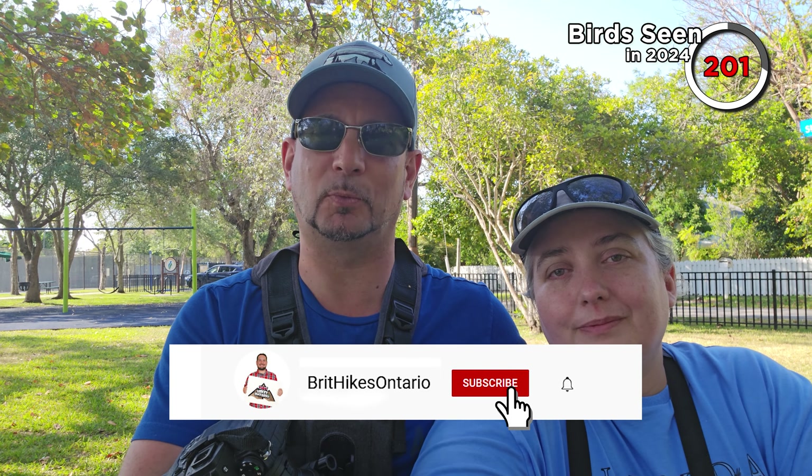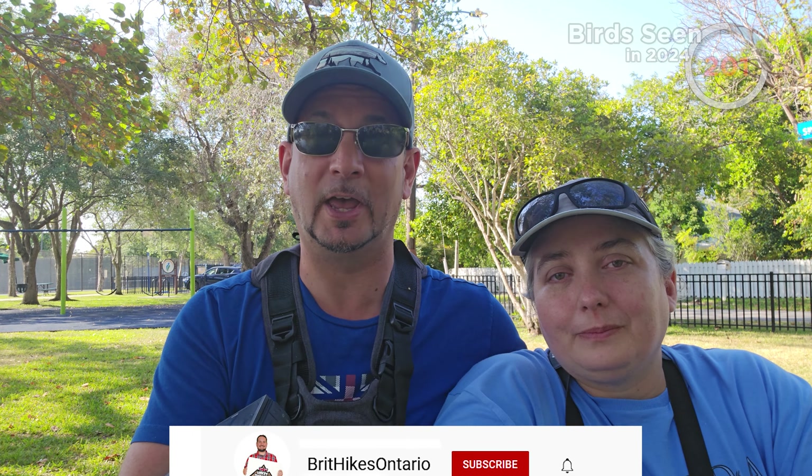Thanks for watching this video. Please hit the like button and leave us a comment — the like will help other people find the channel. If you're not subscribed, please hit the subscribe button and the bell icon will give you notifications of new videos. You can also follow us on social media. Thanks for watching, guys. We will see you soon. Happy birding!